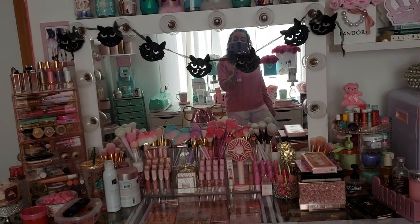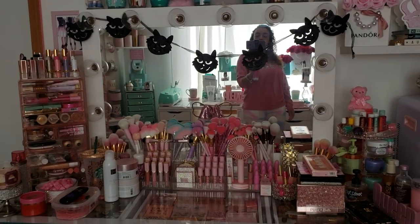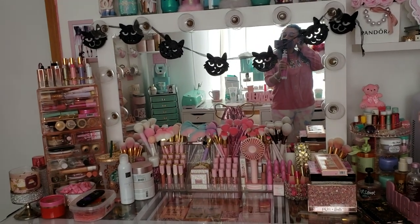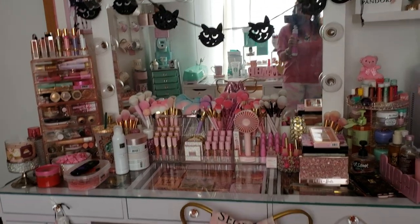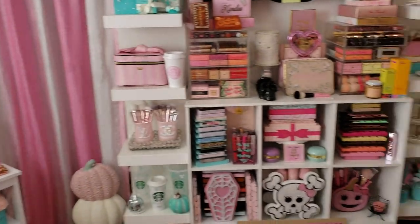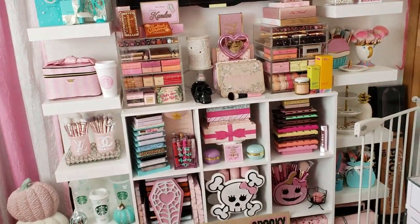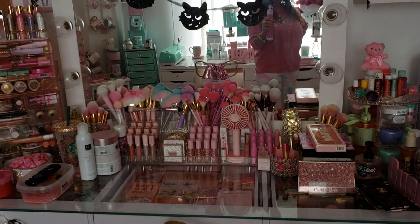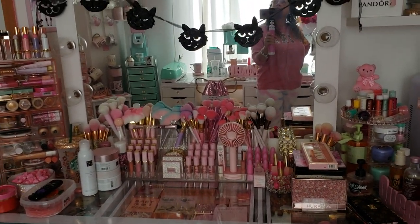Hey guys, welcome back. So today is Pink Wednesday and as you guys know I said I was going to start filming on Wednesdays if I could remember and if I had time. I am sorry that it is sometimes dark and sometimes light — the window is behind me so it's just natural lighting and that's how it works with the sun.